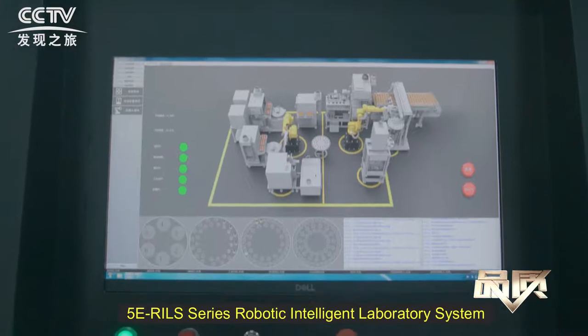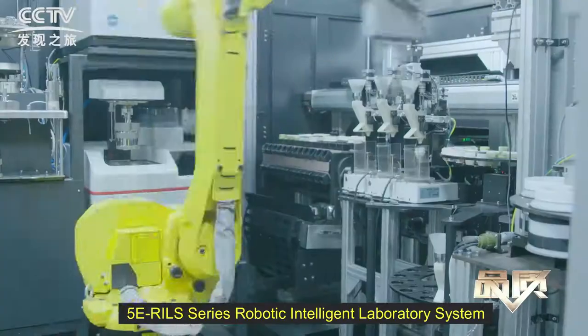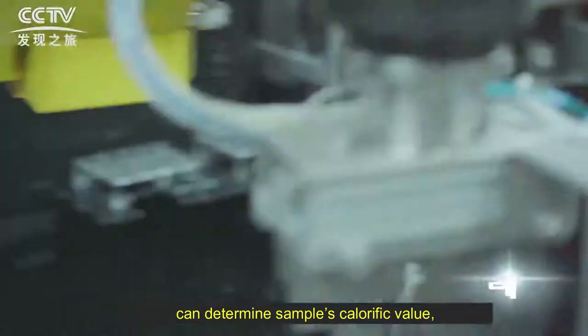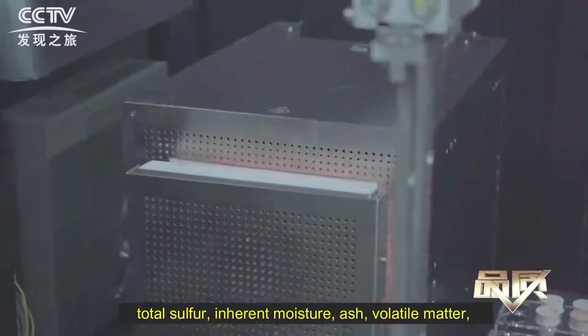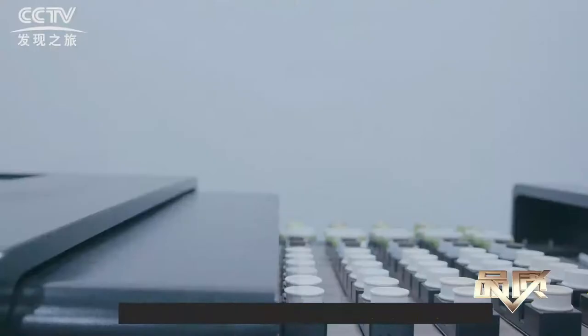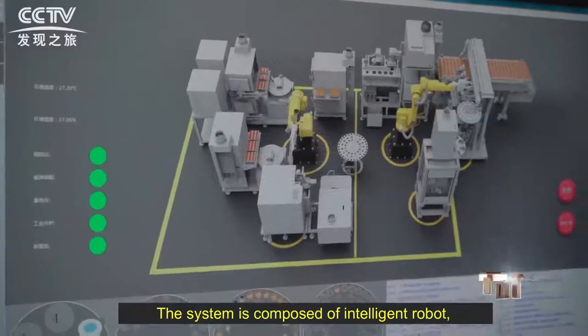The FAC-E RIS series robotic intelligent laboratory system can determine a sample's calorific value, total sulfate, inherited moisture, ash, volatile matter, and content of carbon, hydrogen, and nitrogen.